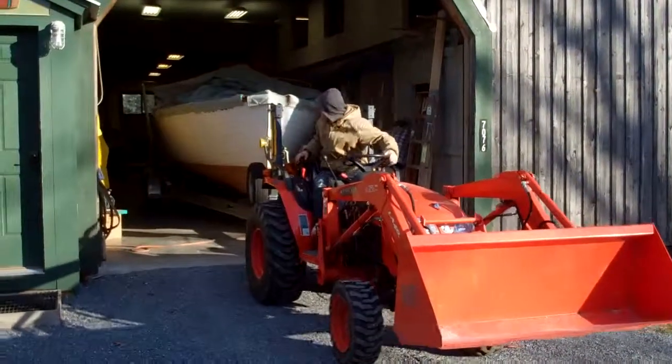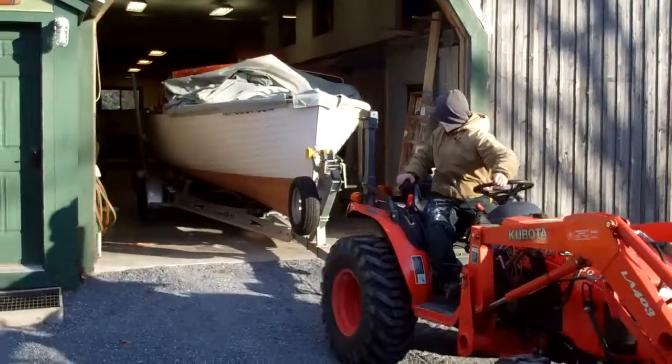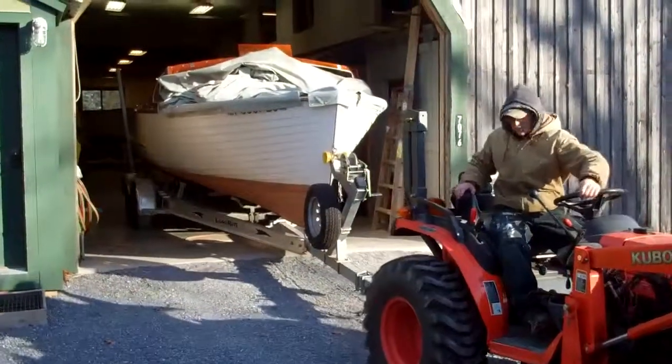Good morning on a frosty November 23rd. True North is leaving the shop to be winterized.